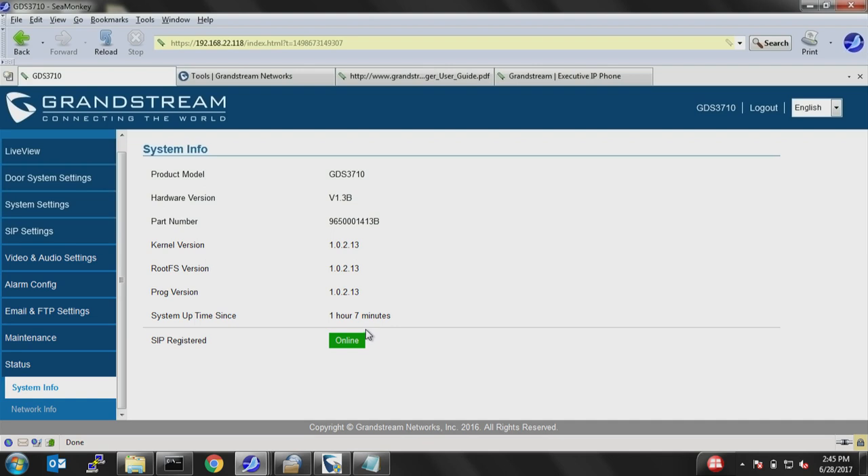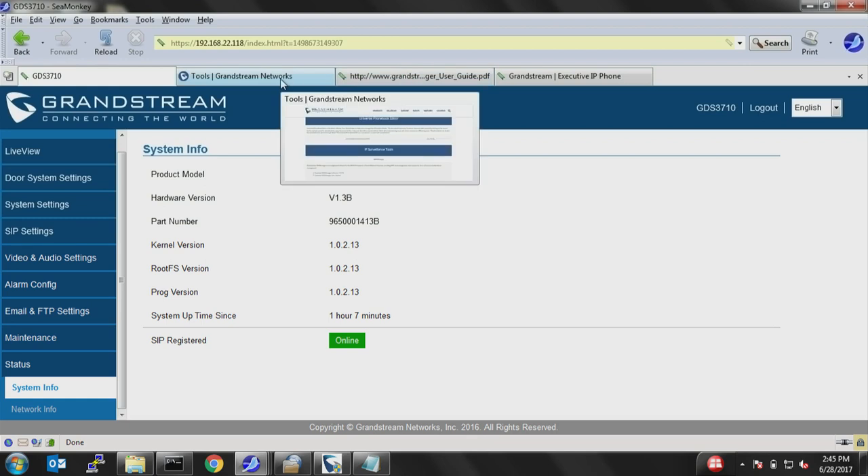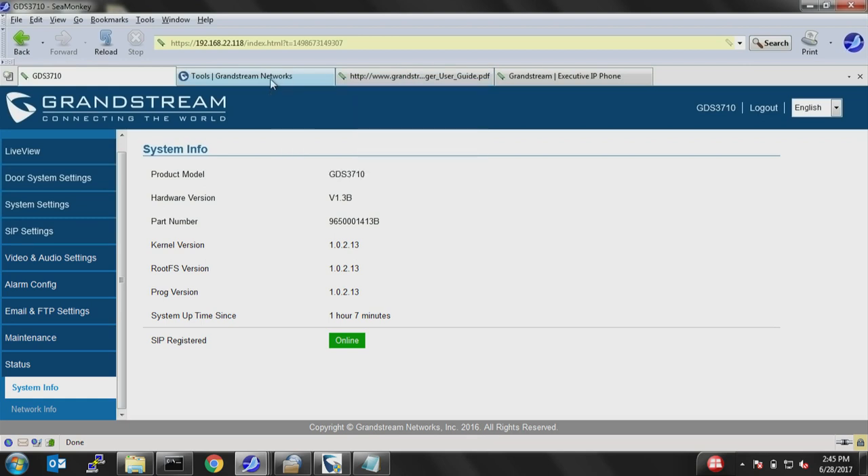If you have only one GDS, the web UI serves all your purposes. However, if you're using multiple GDS units in your location, you'll need the GDS Manager application to manage more than one GDS from a single interface.